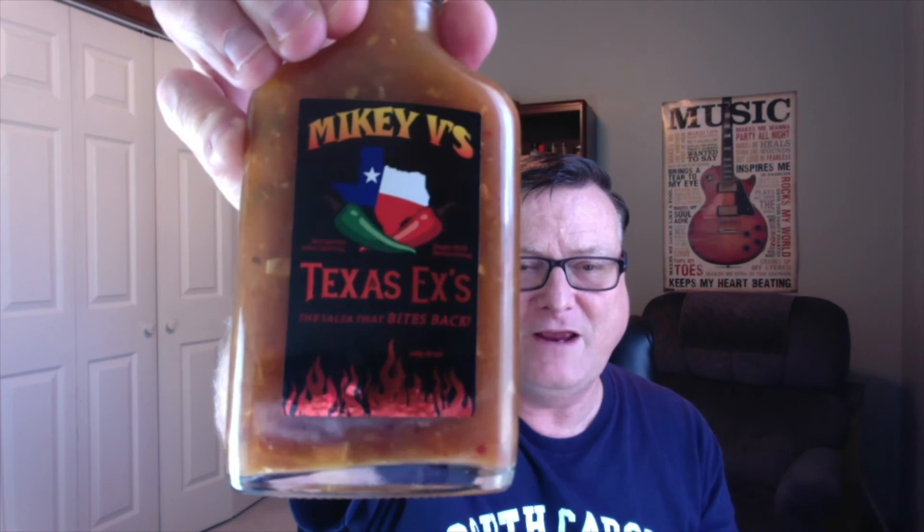Highly recommended stuff. Make sure you check this stuff out. You can get this at MikeyVsFoods.com — link will be down in the description. Make sure you give them a like on Facebook. I've reviewed this product on my channel before, but if you want one of the best tasting super hot sauces done in a true Texas salsa style, then you definitely need to check out Mikey V's Texas X's — it's the salsa that bites back. This stuff is just incredible. He's got new labels on it now, so really awesome bottle. Highly recommended stuff.